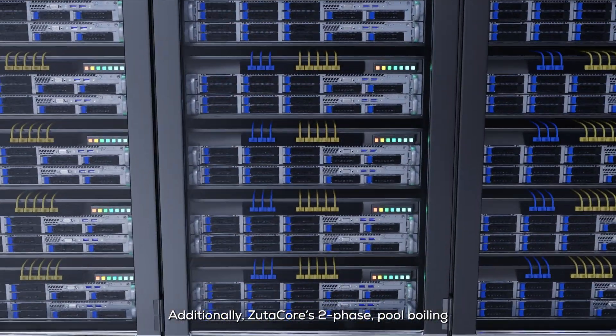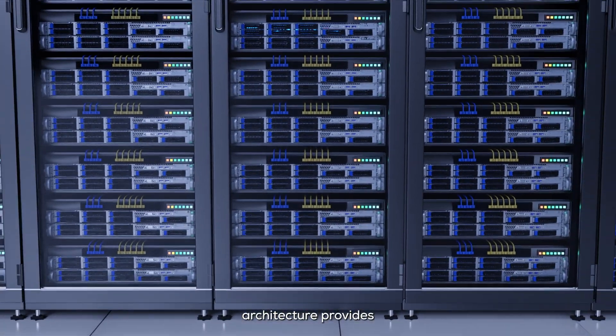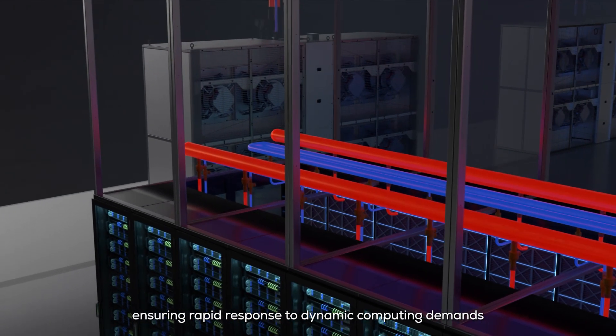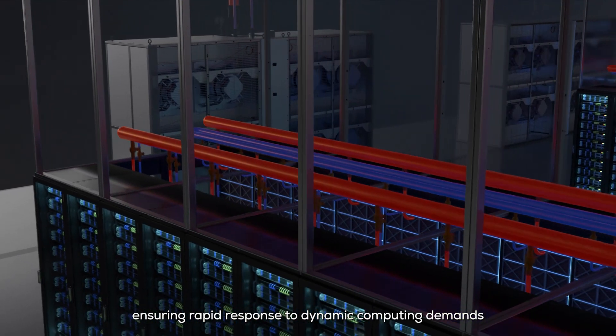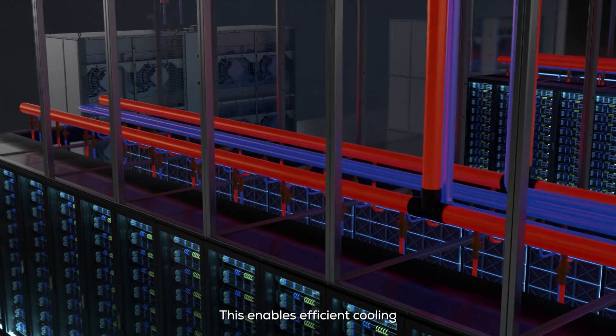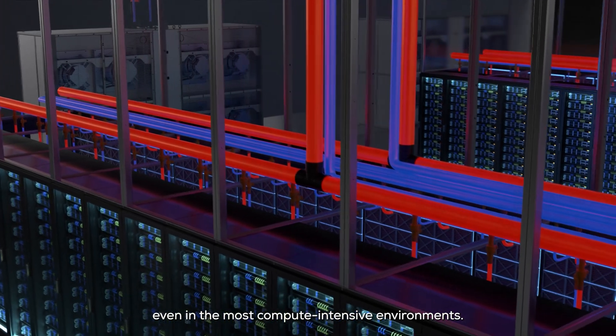ZoodiCore's two-phase pool boiling architecture provides a significant advantage in handling transient heat loads, ensuring rapid response to dynamic computing demands without the risk of thermal runaway. This enables efficient cooling even in the most compute-intensive environments.